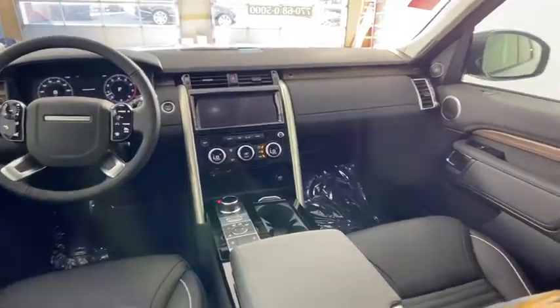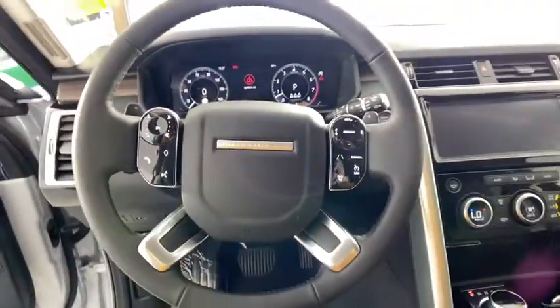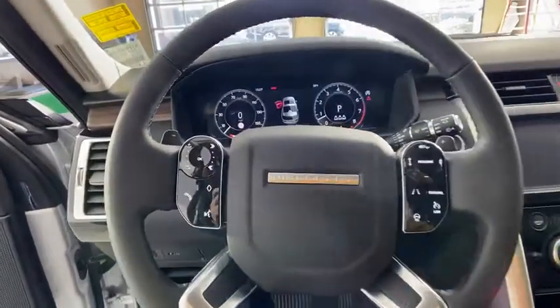Security system, trip computer, brake assist, tachometer, overhead console, panic alarm, remote keyless entry, driver vanity mirror, power driver's seat.